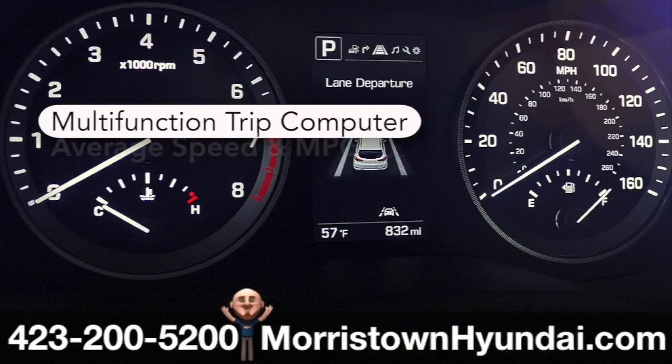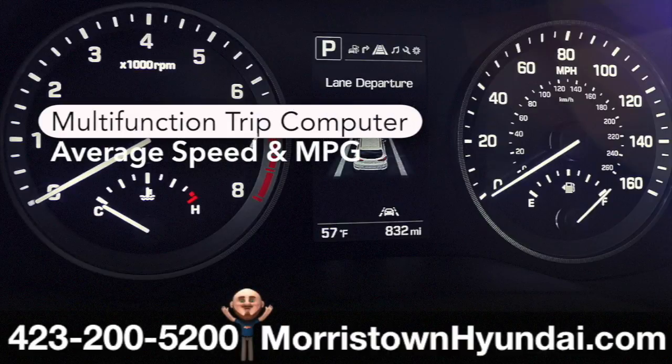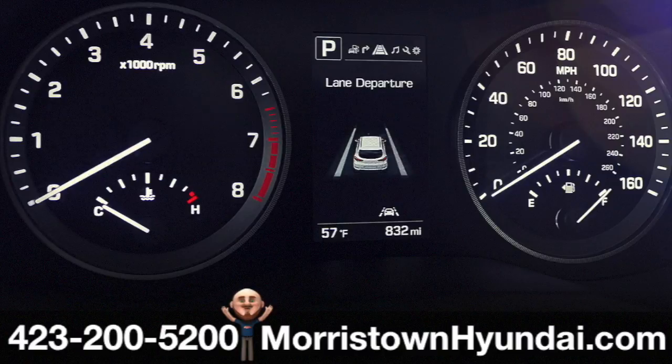An intelligent, multifunction trip computer keeps you updated about your average speed, average MPG, and even how many miles to empty.